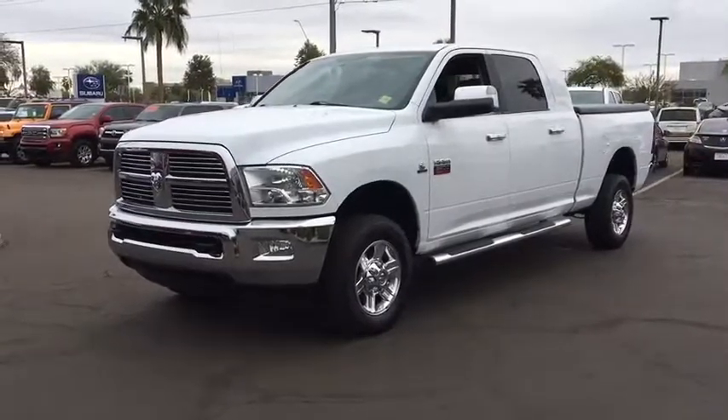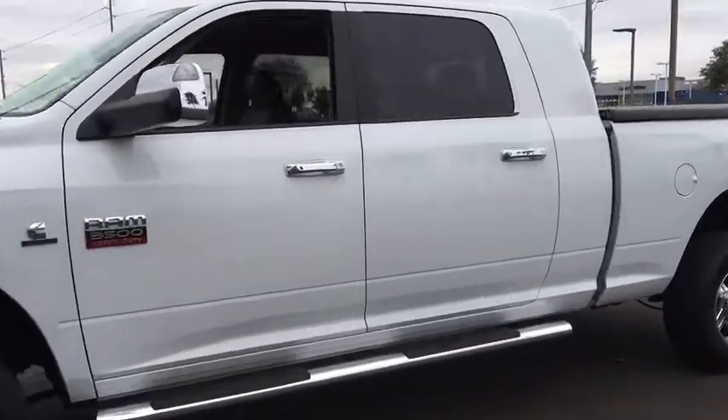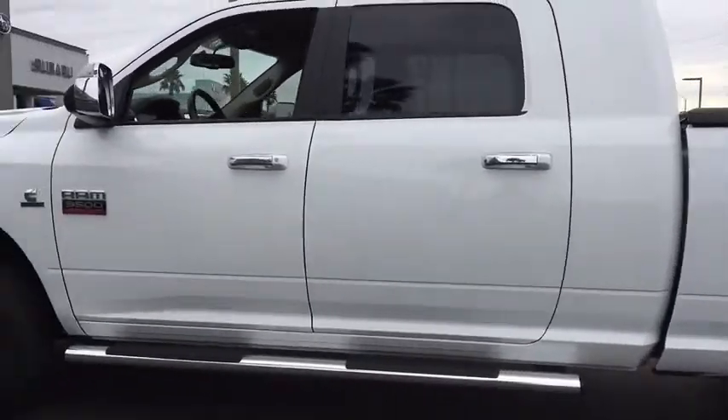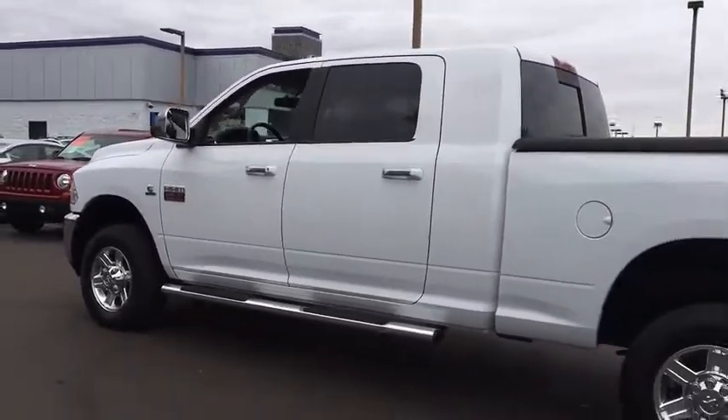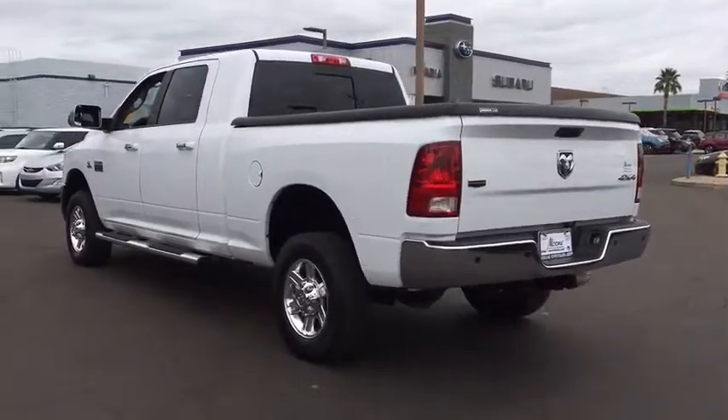2011 Ram 3500. Dodge Ram 3500 is a solid option for truck buyers in need of hauling capacity and serious towing. With names like Hemi and Cummins under the hood, there's plenty of muscle to back it up.